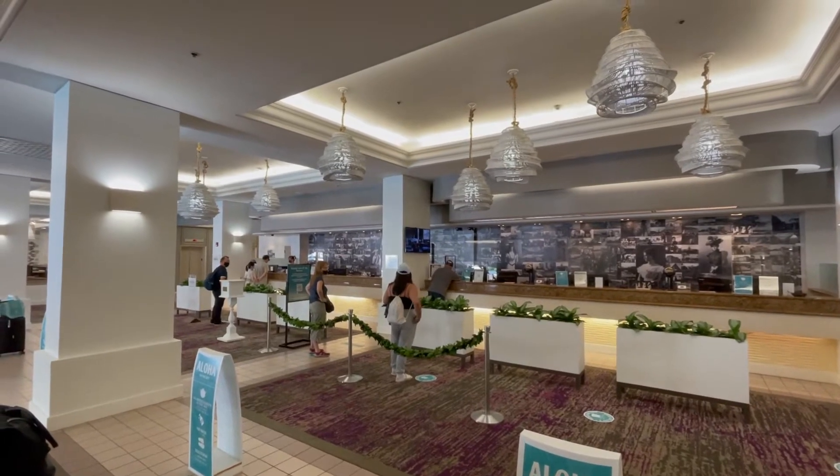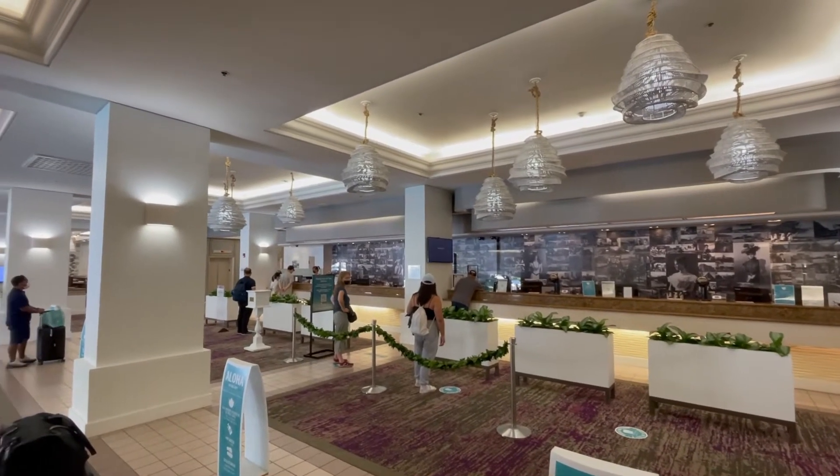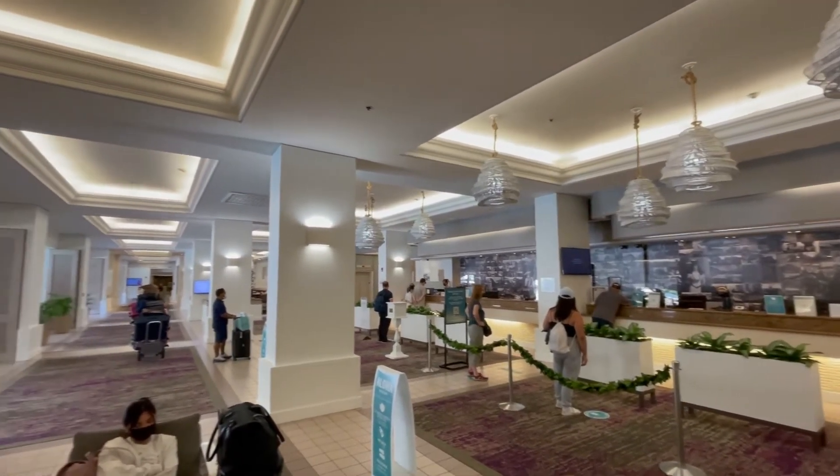Here's the main lobby. The hotel itself is from the 60s but they've done a great job renovating it and making it look all nice.